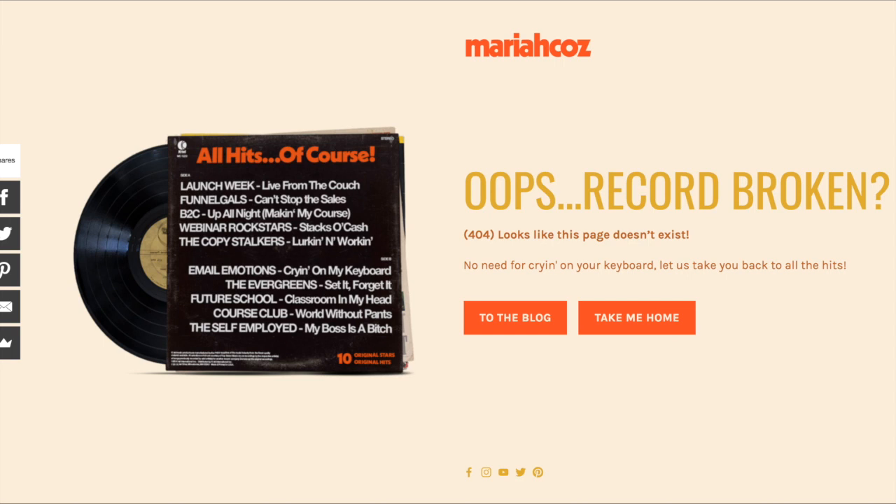Here's another 404 page from MariahKoz.com — very creative. It just says 'Oops, record broken' and it's a 404 page. She links people to get back to the blog or to the home page.